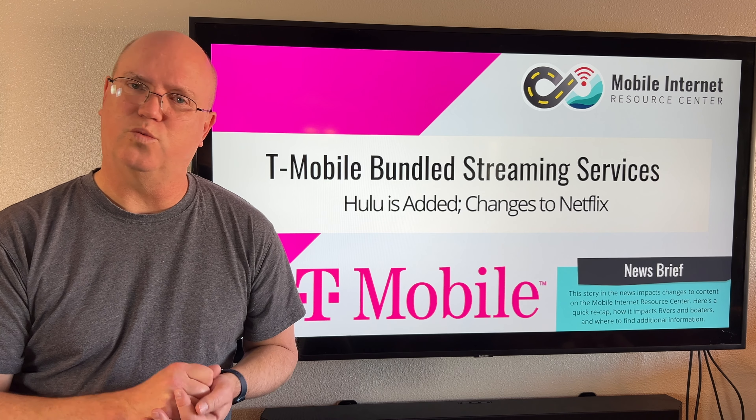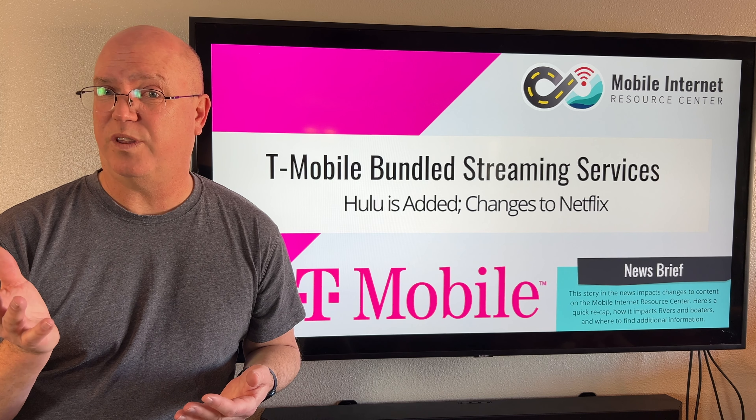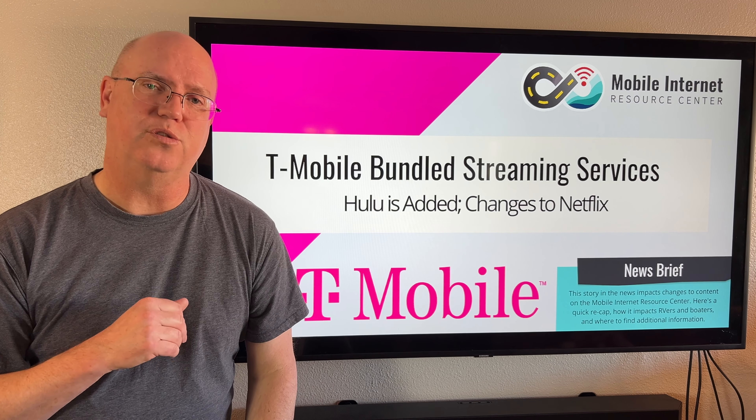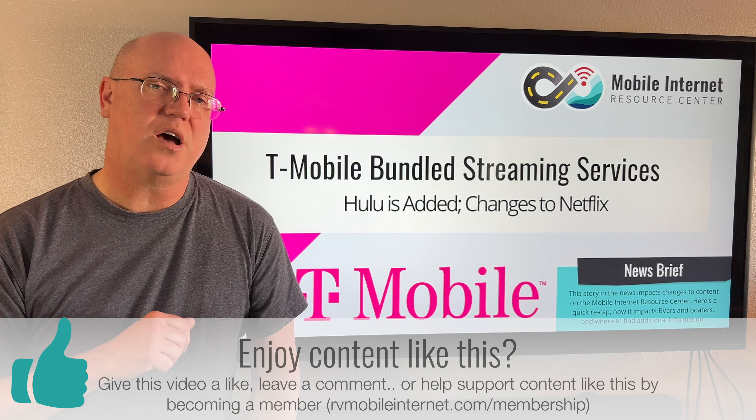So what do you think about this, especially the Netflix changes? Do you prefer Netflix Basic or Netflix Standard with Ads? Do you like not having ads, or do you prefer the higher resolution and the ability to use two devices? Let us know in the comments what you think.